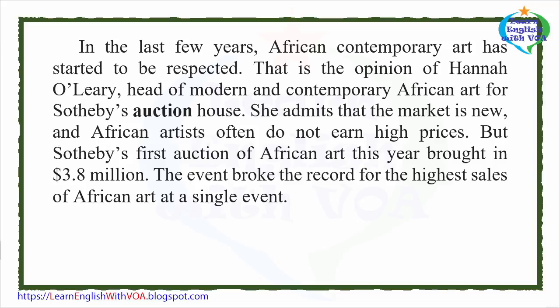In the last few years, African contemporary art has started to be respected. That is the opinion of Hannah O'Leary, head of modern and contemporary African art for Sotheby's Auction House. She admits that the market is new and African artists often do not earn high prices, but Sotheby's first auction of African art this year brought in $3.8 million, breaking the record for the highest sales of African art at a single event.